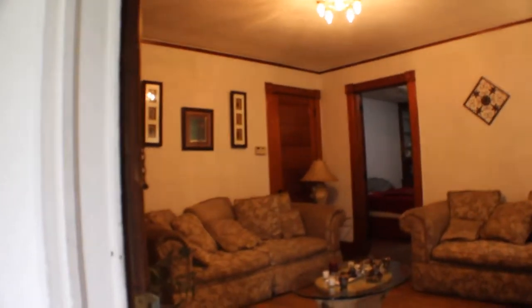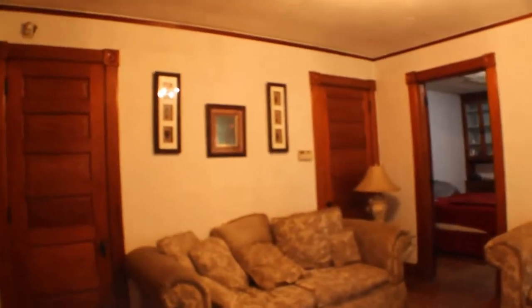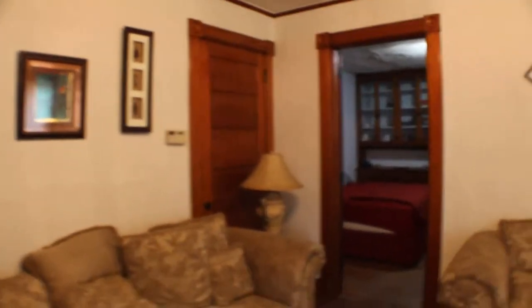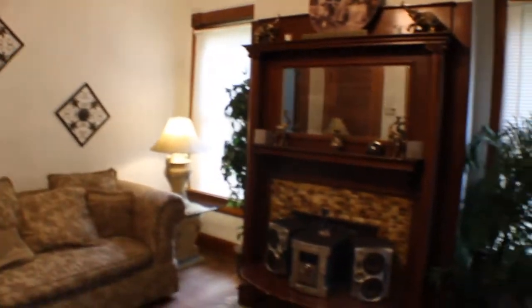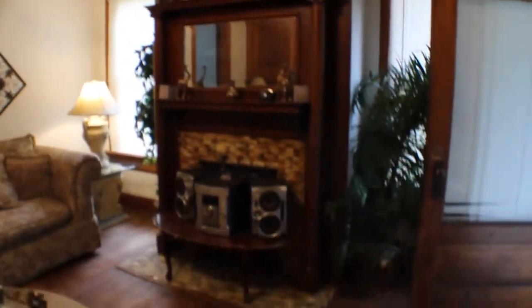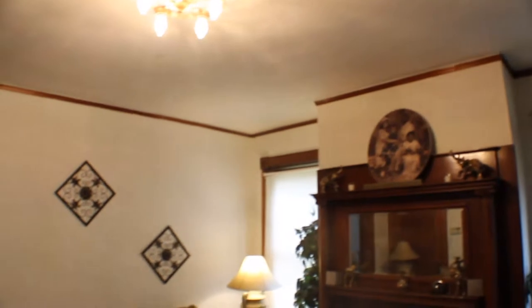Now let's take a look at inside 152-A. The doors — this place is in great shape. Wooden floors, look at that fireplace and mantel, look at the woodwork. All the wood trim — this is really nice.